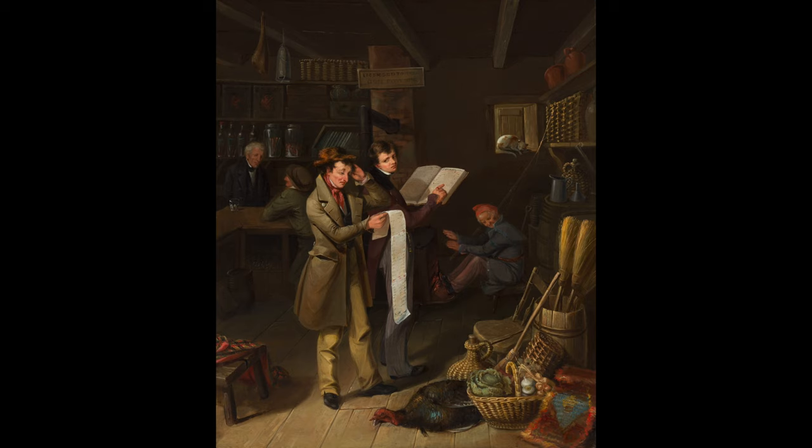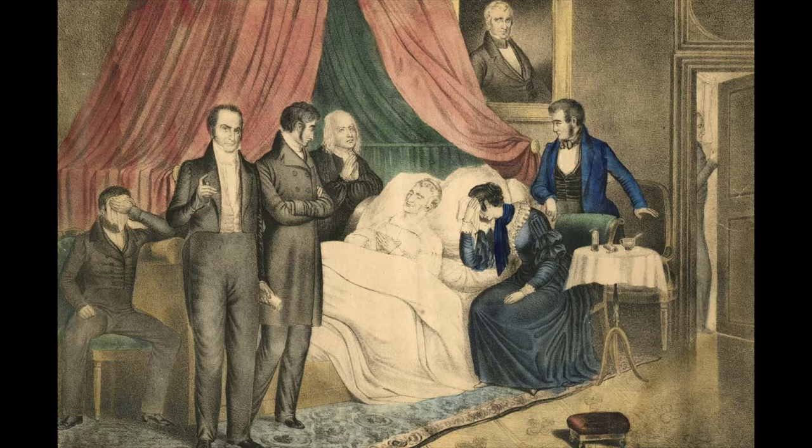Nonetheless, the election was held during the worst economic depression in the nation's history and voters blamed Van Buren, seeing him as unsympathetic to the struggling citizens. Harrison's campaign won vigorously, but his victory was short lived — he died 31 days after taking office and John Tyler became the 15th president.